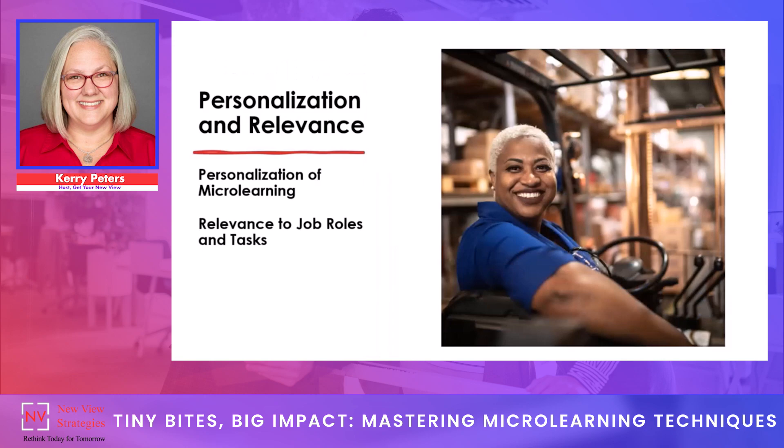We need to personalize microlearning so it's relevant to the job roles and tasks that learners are doing. Personalization and relevance are two key things to engaging learners and enhancing retention. Personalization involves tailoring learning content to meet the needs and preferences of individual learners and allows them to learn at their own pace and in their own way. Making microlearning relevant in addition to personalized is important because it allows learners to apply what they've learned to real-world situations — that's the translation between the learning experience and what they actually do in their jobs.